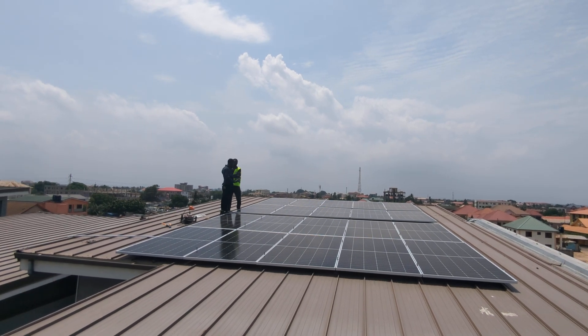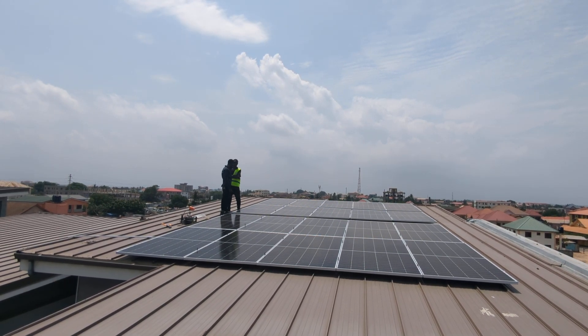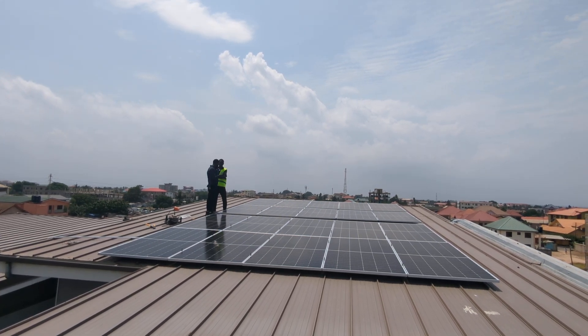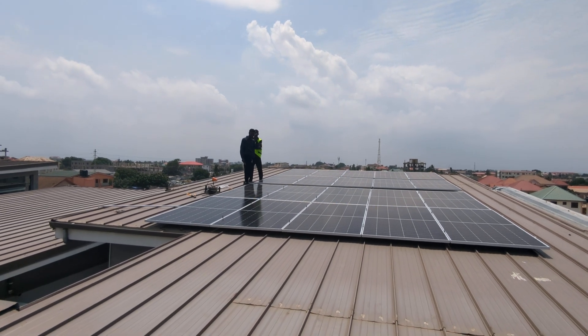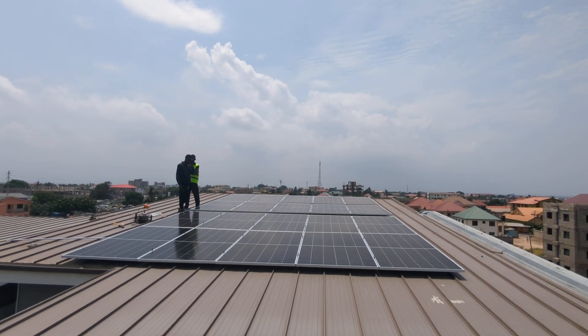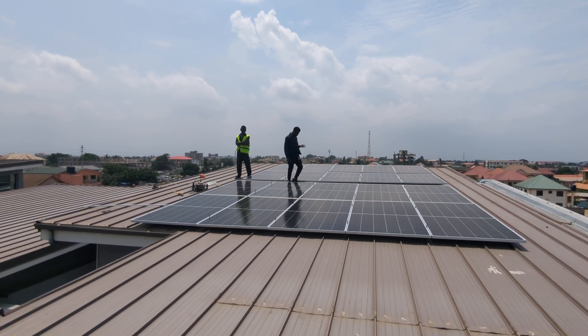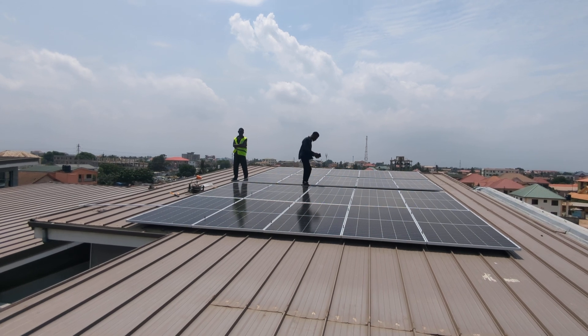So today what I'm here to display to you — we have 20 solar panels installed here, these are 600 watts each. So if you calculate 600 watts times 20, you should know how much you're getting from the sun. This is a customized 12 KVA system we are building for one of our clients.